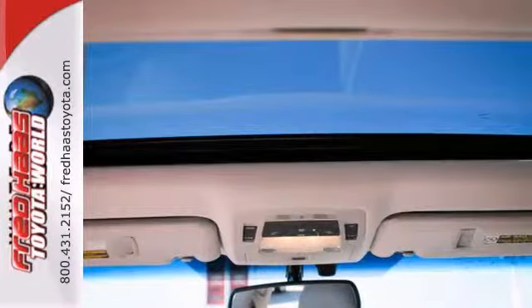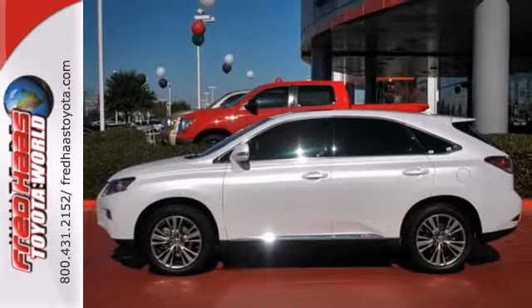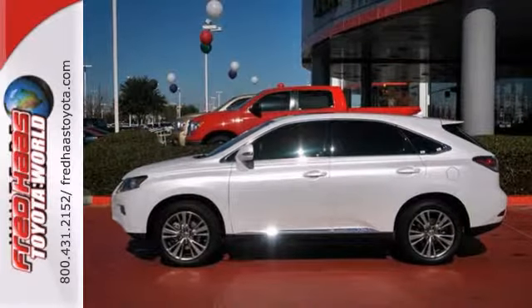It also features a moonroof and navigation. And with front and rear side curtain airbags with rollover sensor, it won't be here long.